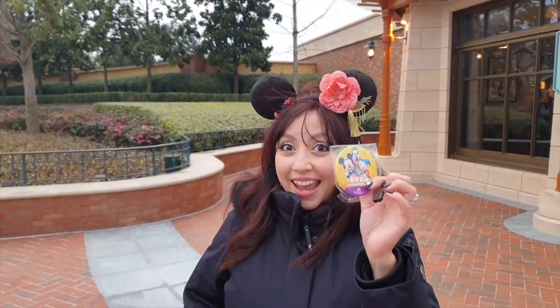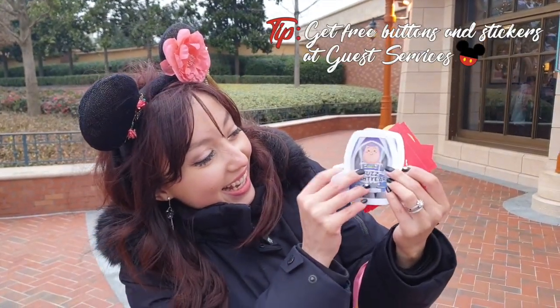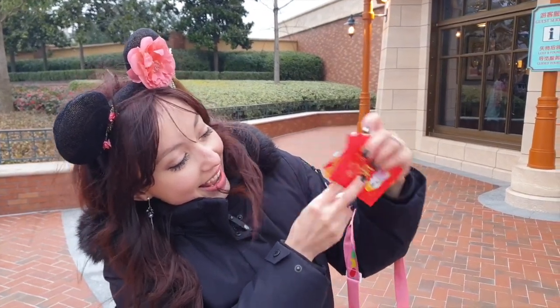It's a celebration button! And more stickers. This is a different one — it's a Buzz Lightyear, and then some more of these Chinese New Year ones.